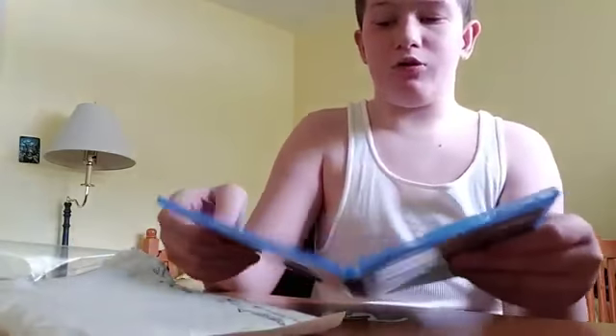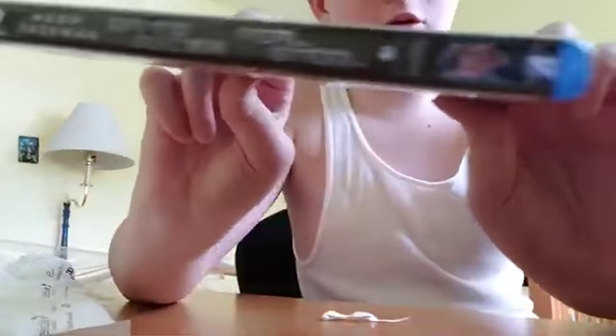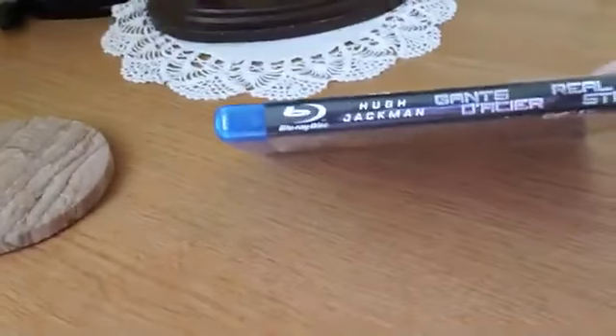Real Steel — came out whenever it came out. Here's the front. Here's the side. Here's the back. I'll show you this way. Here's the front. Here's the side. Here's the back. And here are the discs.